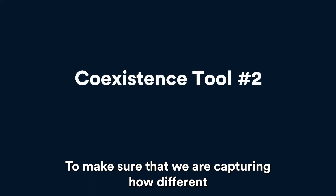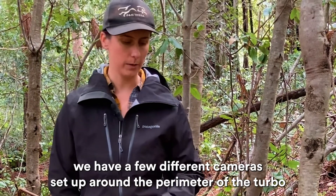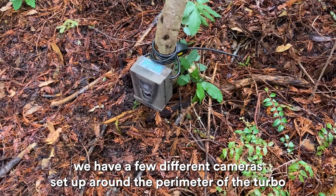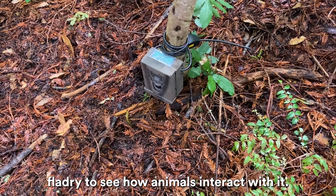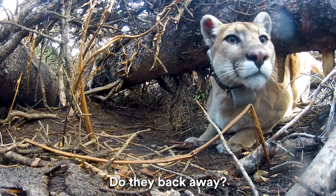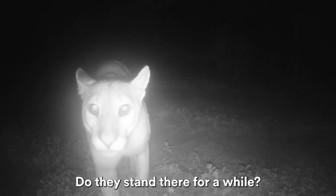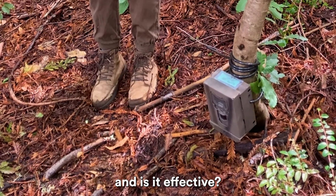To make sure that we are capturing how different wildlife interact with the flagery, we have a few different cameras set up around the perimeter of the turboflagery to see how animals interact with it. Do they cross the line? Do they back away? Do they stand there for a while? We're trying to see how they engage with this tool and is it effective.